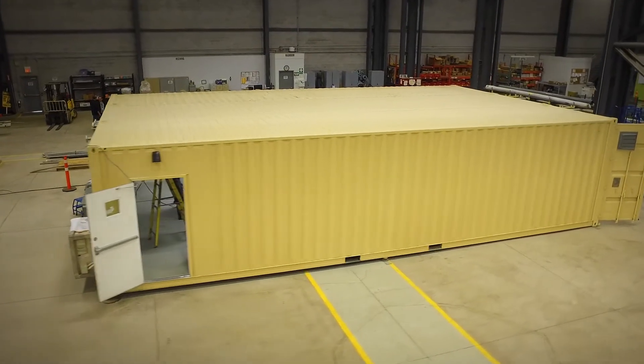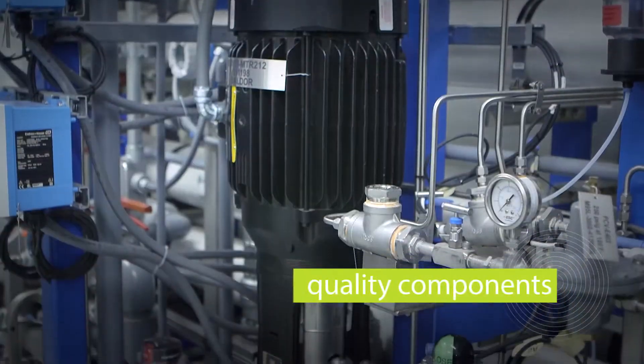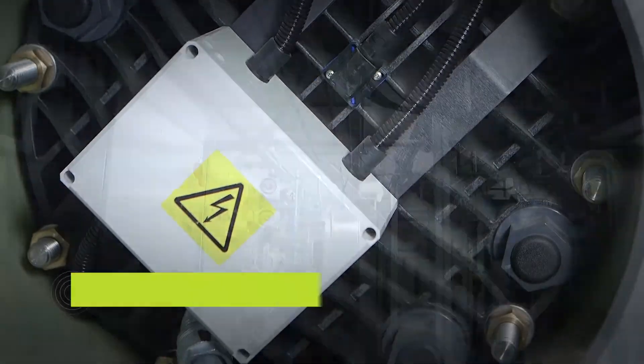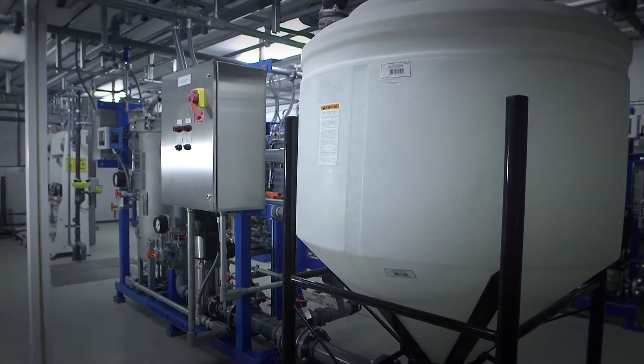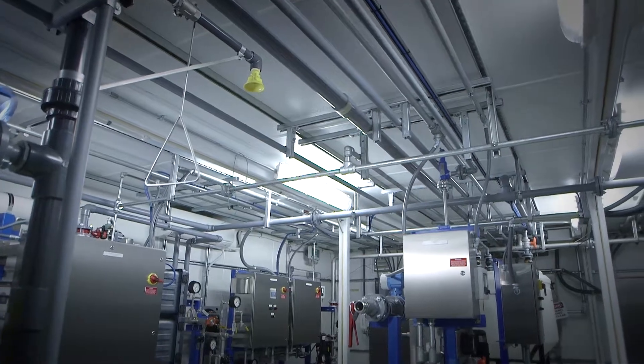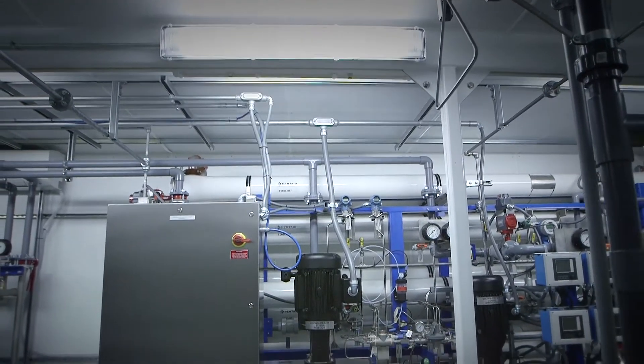Clients keep coming back on the containerized system. To make it happen, that team of engineers will select the proper components and the proper design so we can make it happen within the time frame and to the satisfaction of the client. I think it's extremely innovative — it's a good-looking, functional piece of equipment that's going to work very well for the end user.